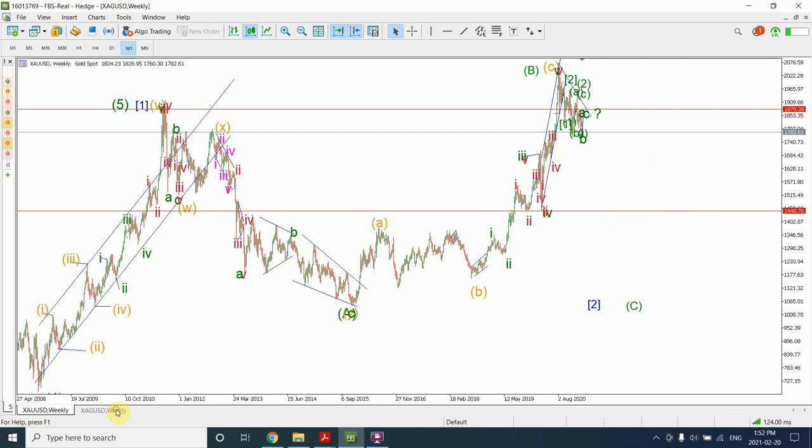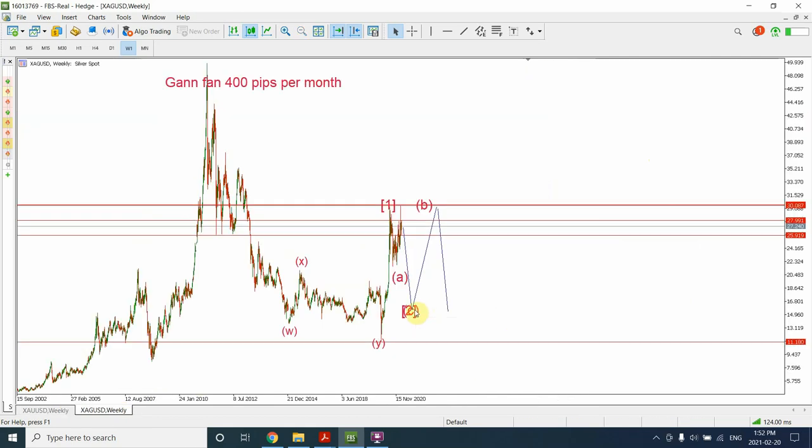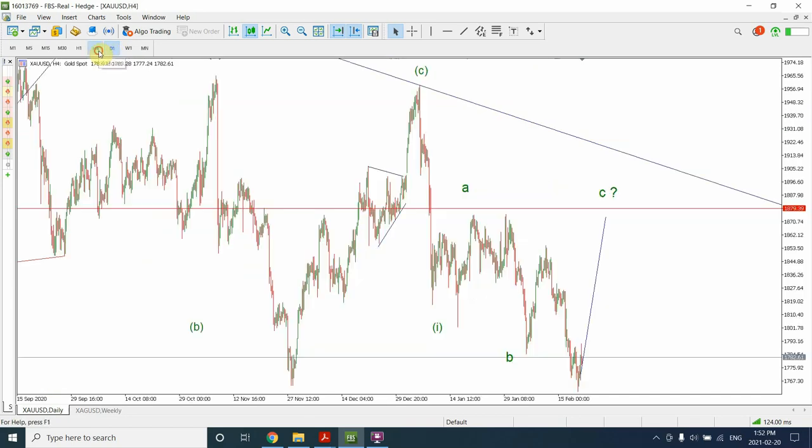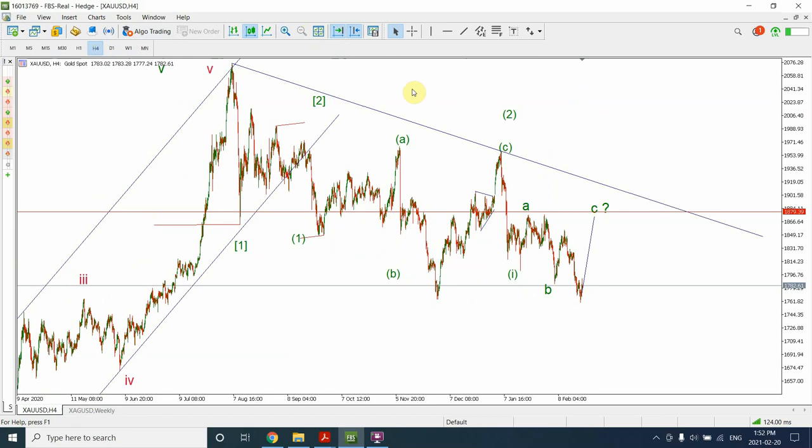Once that correction is complete, although gold is going to drop all the way down, silver will not — silver will probably create a double bottom with the previous bottom. So it's quite interesting to see this whole wave pattern. I do believe that silver has already started the bullish market. You can look at my silver video which is already published.